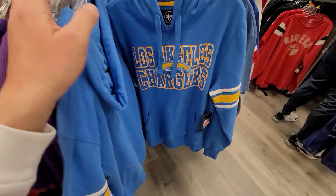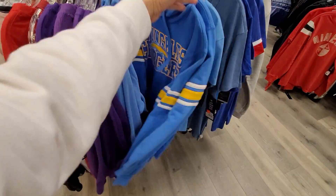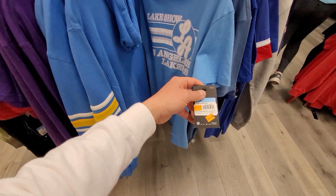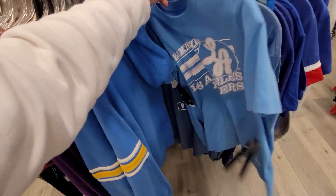They got Charger hoodies going for $39, so 20 bucks after the discount. These are both mediums. Lake Show — this is a pretty dope shirt, Nike Dry Fit $26.13. It looks hella short — it's a women's shirt.